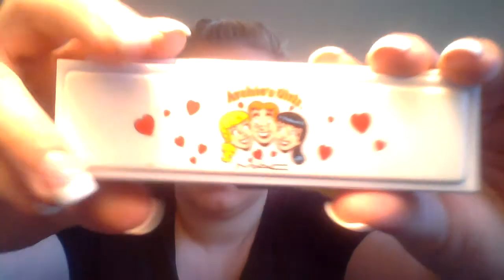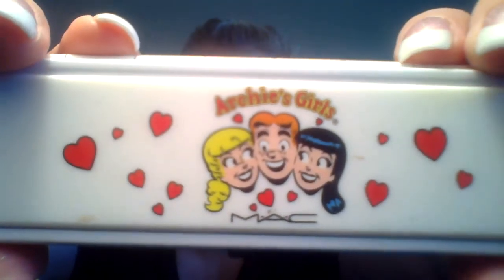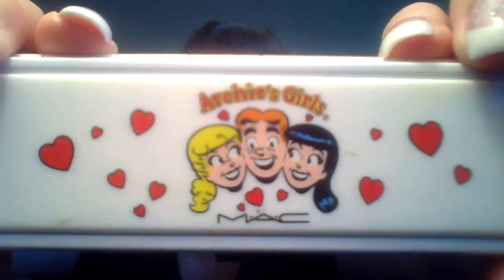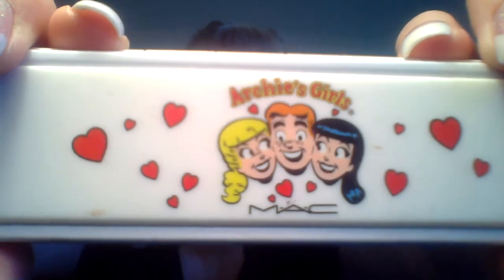Now I'm going to move on to this palette I got back in February. It's from the Archie's Girls line that MAC did. It's called Spoiled Rich — it's the Veronica one.